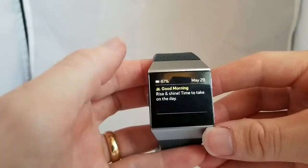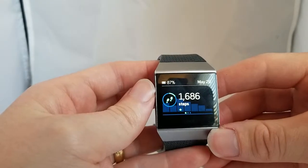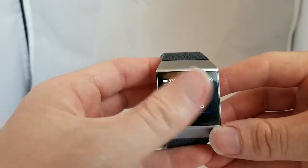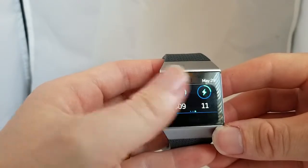I can dismiss that. Now I can start to go through my stats for the day. You can see my steps so far and also a graph of my steps for the last seven days. I can see my miles and my number of stairs climbed, calories burned, and the number of active minutes.